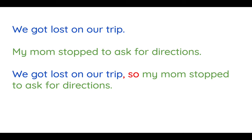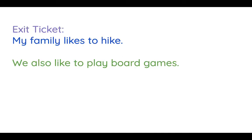I know this may seem tricky, but with a little practice I think you'll get the hang of it. Your exit ticket — to show to a grown-up at your house or to take a picture of and share with your teacher — is: My family likes to hike. We also like to play board games. Combine those two sentences using a comma and a conjunction to create a compound sentence. Make sure to share that with someone.